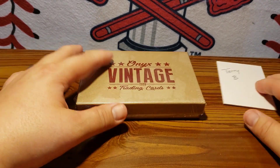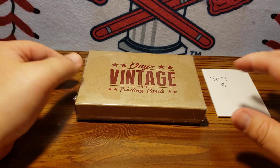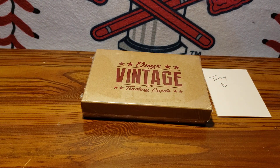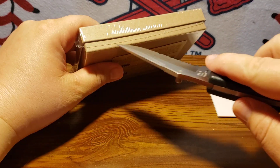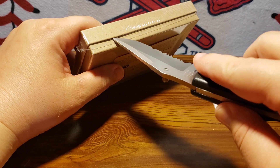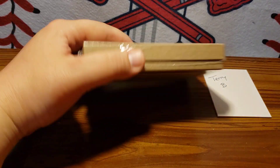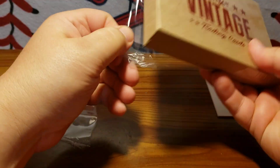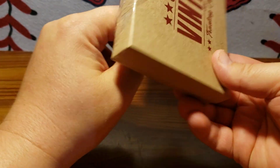So we're going to do a quick preview video. This box is for Terry B. There are still more boxes available on the website, so please check out the website and pick yours up. We'll be going live tomorrow, which is Thursday, 8 o'clock Eastern, to break the case. There's still spots available. It's $42 per box.